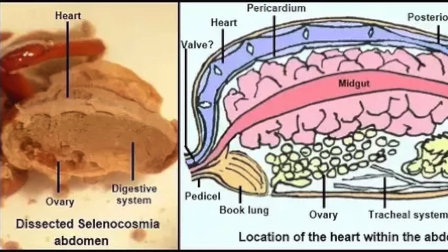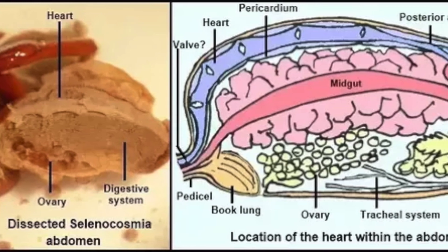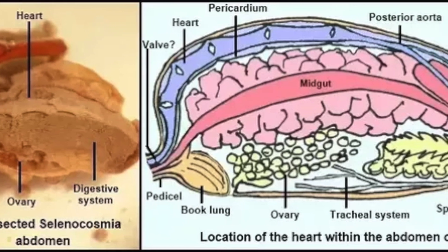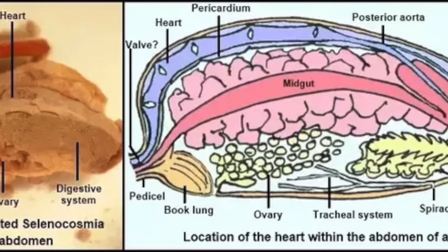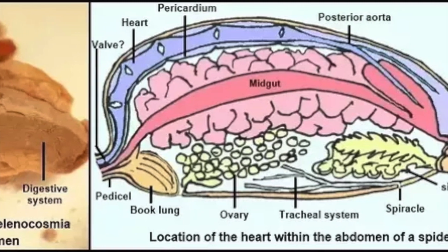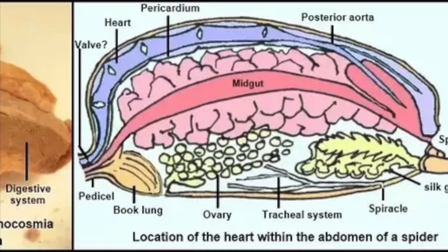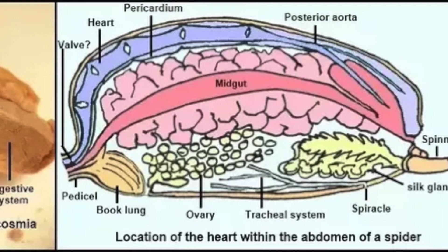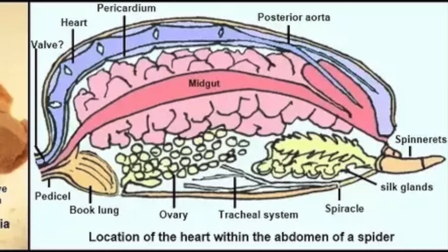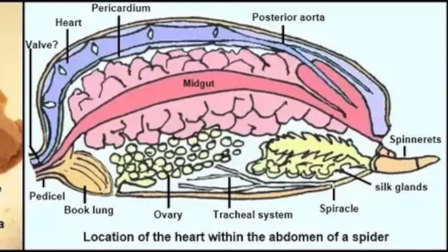Hey friends, I was just puttering around the lab and I noticed something interesting — I could observe the heart rate of my spiders. So just so you know where we're at, this is a diagram of the spider abdomen. You can see that the heart is this dorsal structure in purple in this picture. It runs along the dorsal midline of the abdomen.